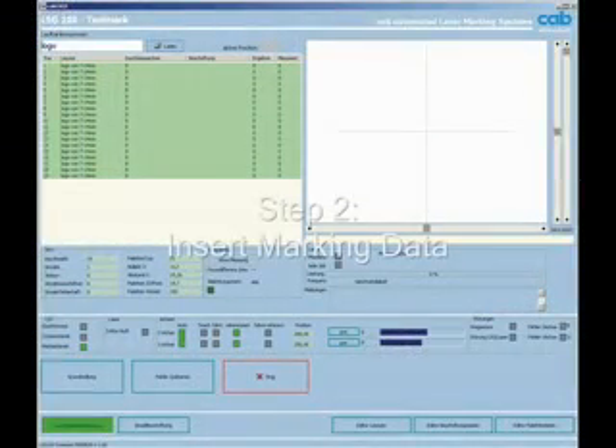The input of the marking and order data can be done easily in the included software package Toolstar.